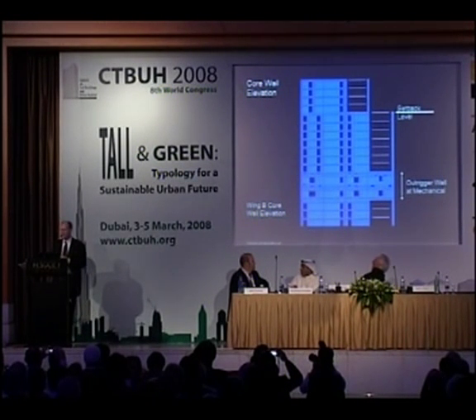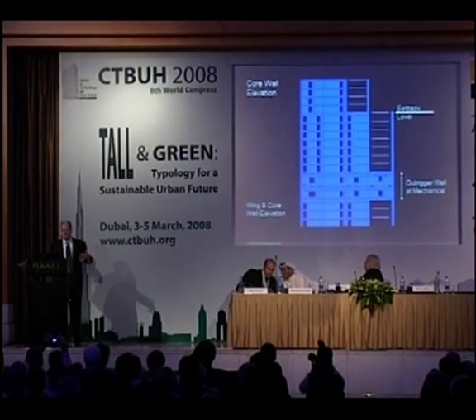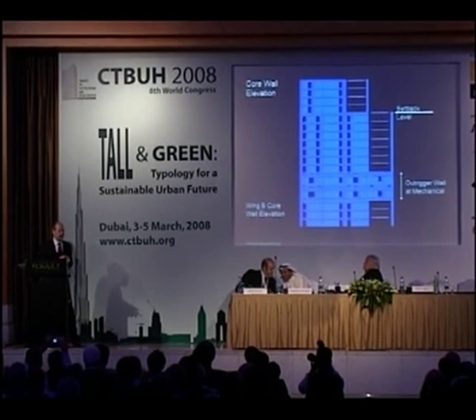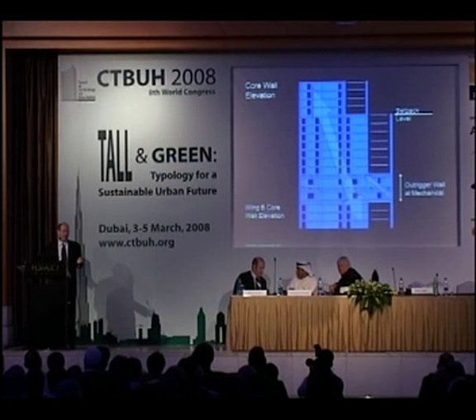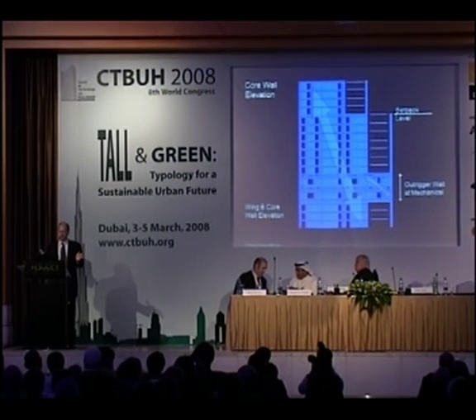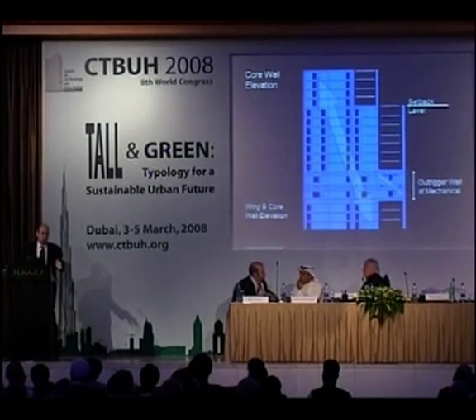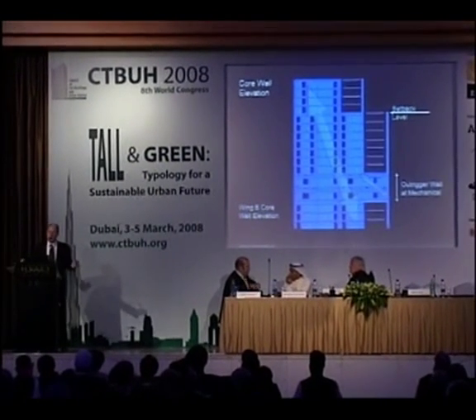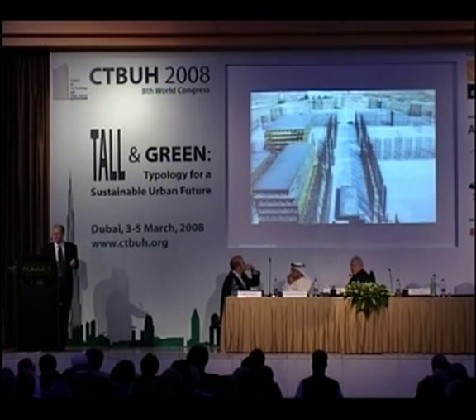You want to use the structure once to resist all forces. One of the things we had to do was spread the weight out. Every time we hit a mechanical floor — roughly every 30 floors — we would tie everything together and move the loads out, making them uniformly loaded. It's like spreading your feet: as the load comes down you keep spreading your feet, spreading the load, making yourself much more stable. This management of gravity load is essential to the efficiency.